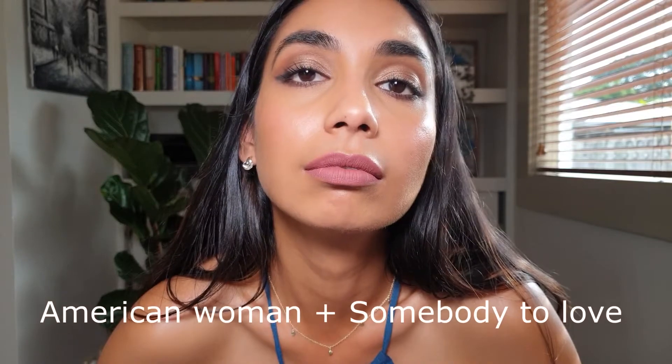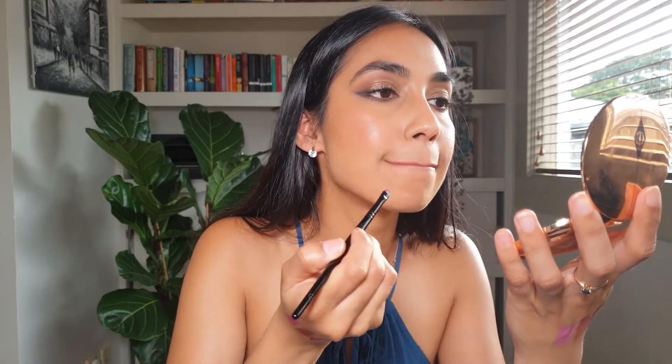Before I move on to the lip swatches, let me come in closer so you can take a look at my current lip — this is 'American Woman' with 'Somebody to Love.' I have a tip for you: when you've got your liquid lipstick on and it's starting to dry out, just go over it with a little brush and pat it down. What that does is push the liquid lipstick into the lines of your lips, so when you smile you're not going to see gaps — just fluid color.